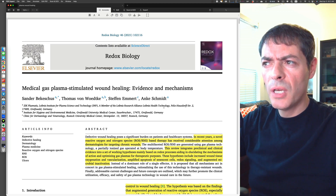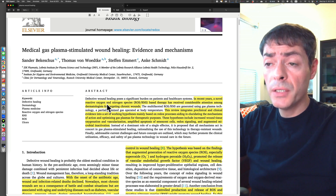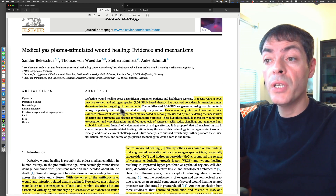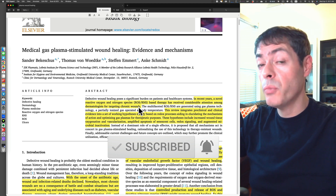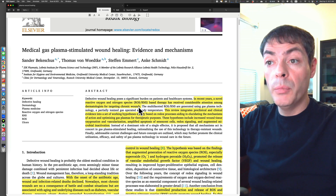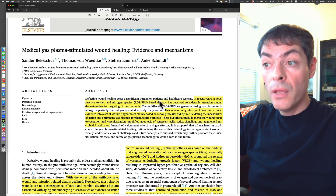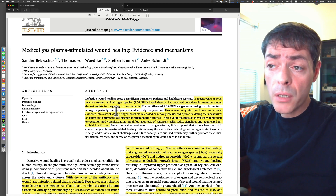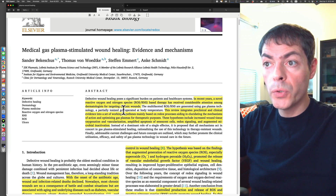Even though this paper is 17 pages, I'll blow right through it because the actual data is pretty little. The authors mention that reactive oxygen species and reactive nitrogen species-based therapy has received considerable attention among dermatologists for targeting chronic wounds. This is using gas phase reactive oxygen species such as hydrogen peroxide, ozone, water, organic peroxides, alcohols, together with reactive nitrogen species such as peroxynitrate and nitric oxide. The researchers hypothesize these reactive species play an important role in wound healing of chronic wounds.